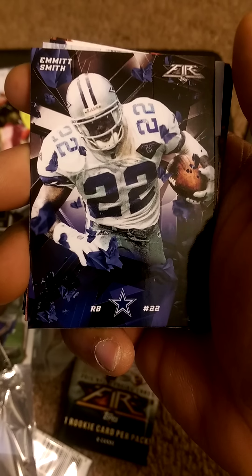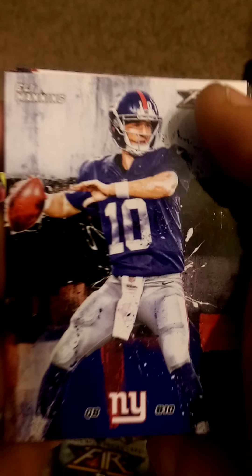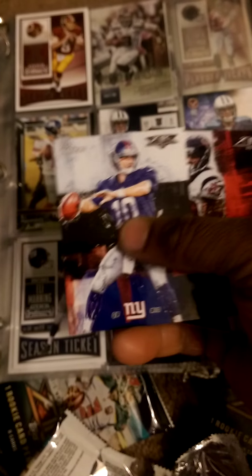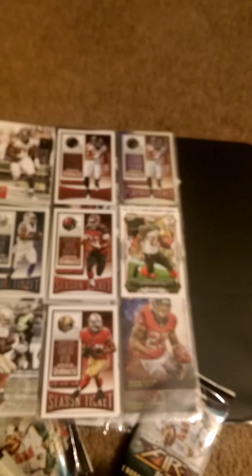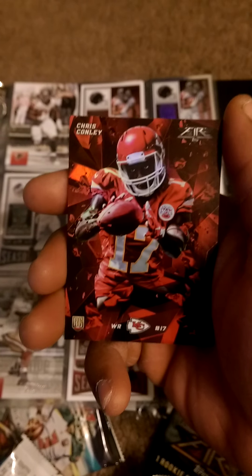Emmanuel Sanders — another Super Bowl winner. Legit. Emmitt Smith, Dallas Cowboys great, that's legit. Got another Eli Manning. Let me show you my second binder — the first page is just Eli Manning, Eli Manning, Eli Manning — and now we have another one to add. And nice, Arian Foster.